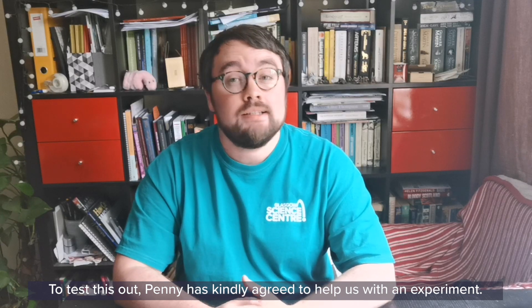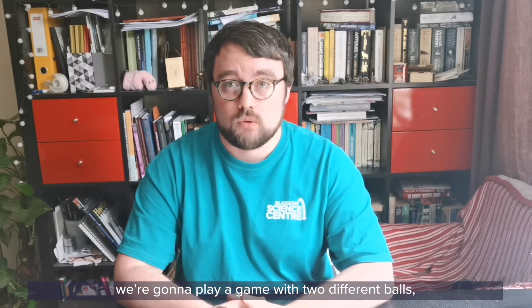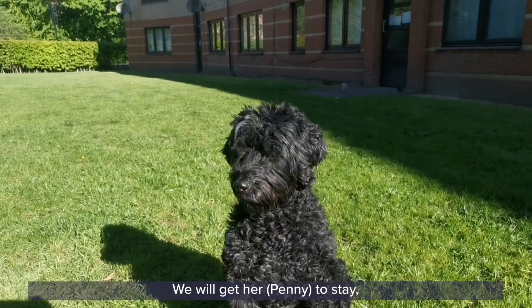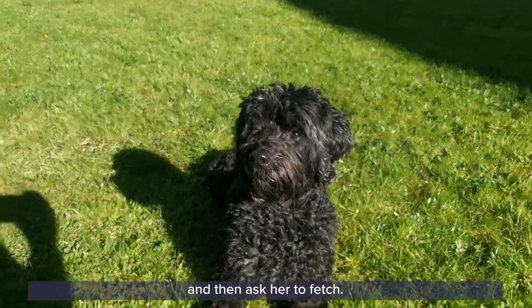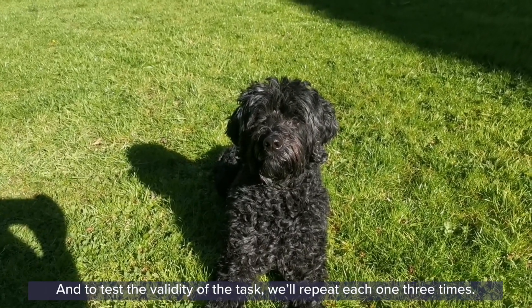To test this out, Penny has kindly agreed to help us with an experiment. To test her eyesight, we're going to play a game with two different balls — a blue one and a red one — and we'll also have Francis helping out. We will get her to stay, not look at where we place the ball, and then ask her to fetch. We'll count how long it takes her to find each ball, and to test the validity of the task, we'll repeat each one three times.